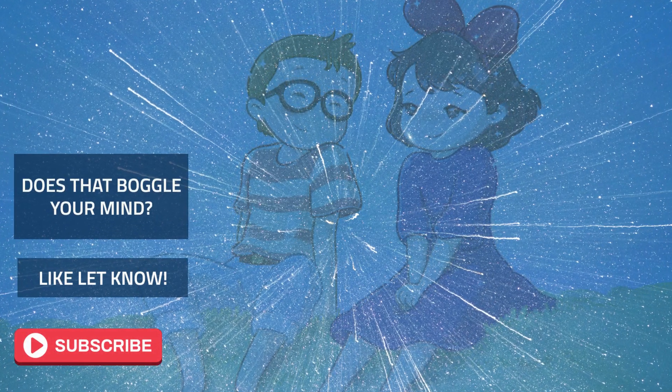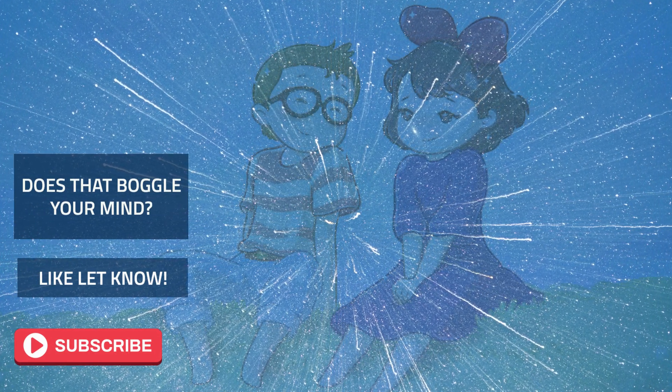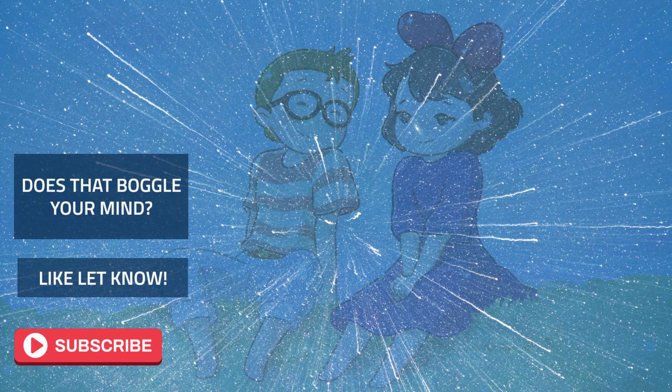This concludes our lesson today on the solar system and planets. Hope you enjoyed it. See you in another video. Bye bye.